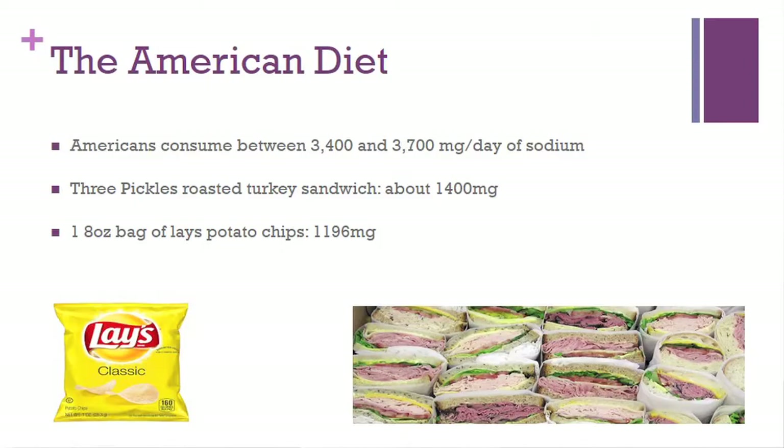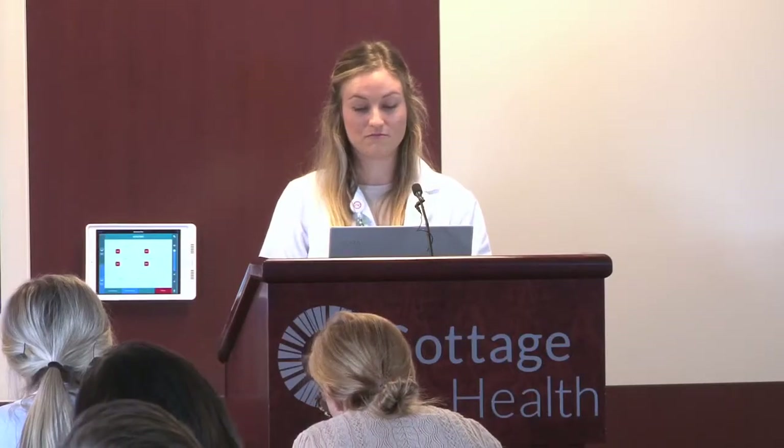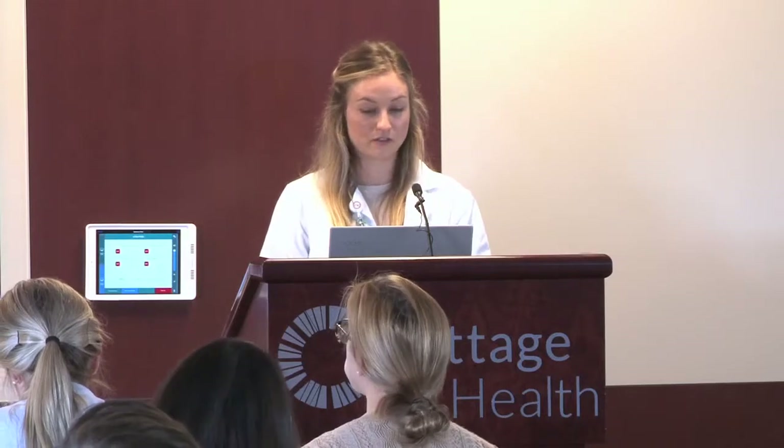On average, Americans consume between 3.4 to 3.7 grams of sodium per day. To put this in perspective, a three-pickle roasted turkey sandwich is about 1,400 milligrams of sodium, and a 1.8-ounce bag of laced potato chips is 1,196 milligrams — pretty much almost at the recommended intake per the Heart Failure Society of America.